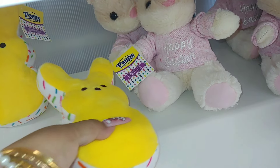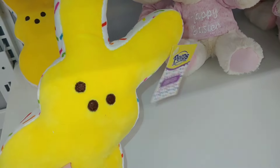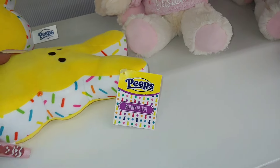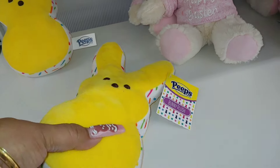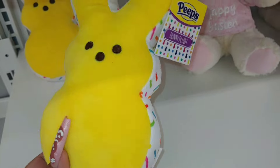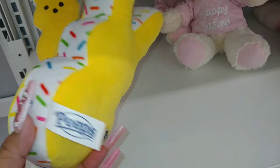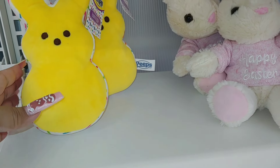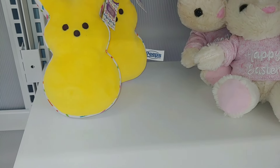These are the little Peeps I see right now. Big Lots usually comes out with Peeps every year. This one comes with sprinkles on the side — looks like one of those banana cream ice cream sandwiches, so cute. I have a few of these already; this is the only color I see right now, so I'm going to continue my Peeps hunting adventures.